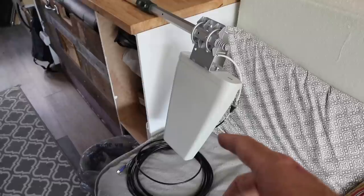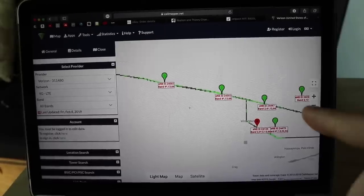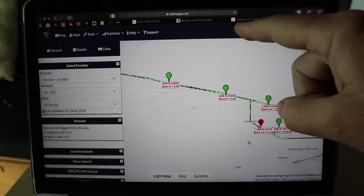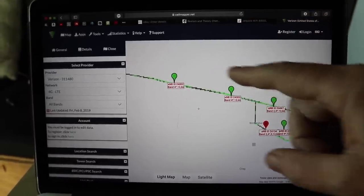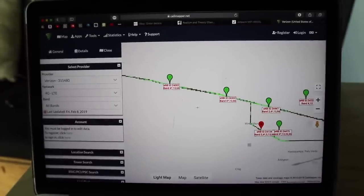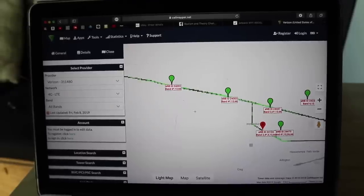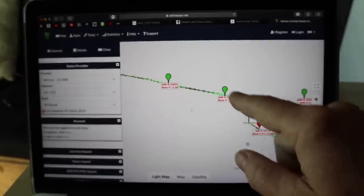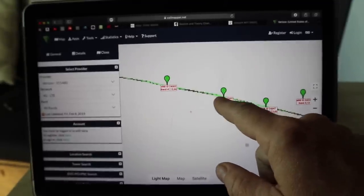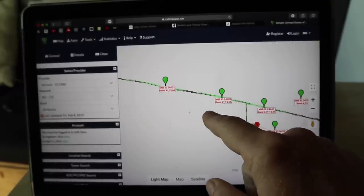I'm going to play around with that today and see if it makes any difference. The first thing is to find out where the cellular towers are in my area using cellmapper.net. You select Verizon as the carrier and locate where you're at. I'm right here, sort of between two towers — I can see one tower clearly outside when I walk out, and the other is at the edge of a hill.